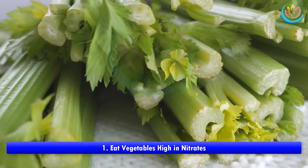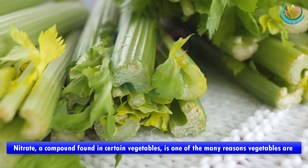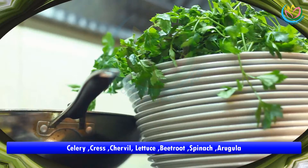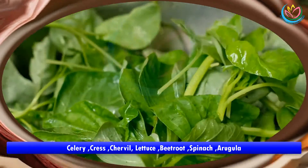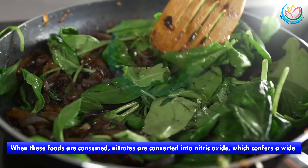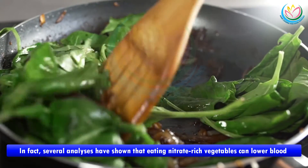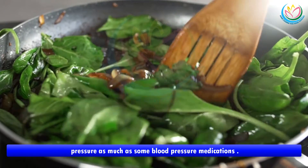Number one: eat vegetables high in nitrates. Nitrate, a compound found in certain vegetables, is one of the many reasons vegetables are healthy for you. Vegetables high in nitrate include celery, cress, chervil, lettuce, beetroot, spinach, and arugula. When these foods are consumed, nitrates are converted into nitric oxide, which confers a wide range of health benefits related to heart health and exercise performance.